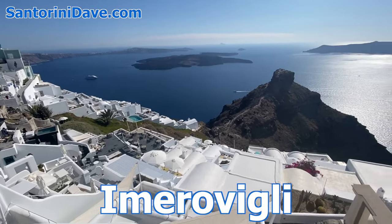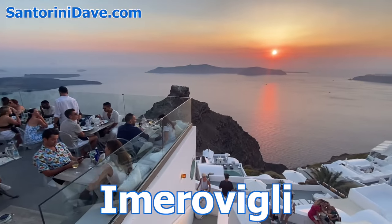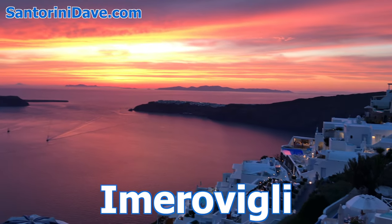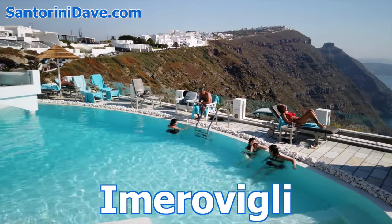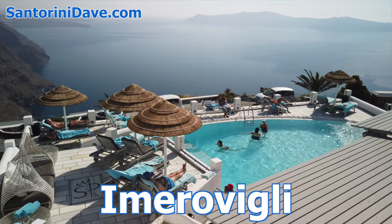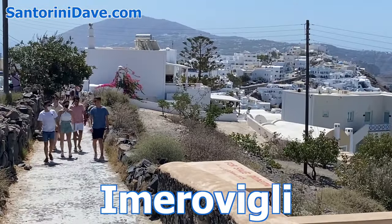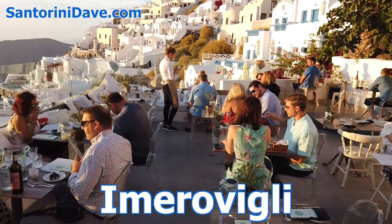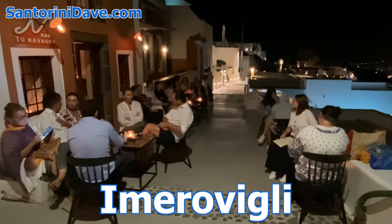Imerovigli is Santorini's quietest town along the caldera and has the island's best sunset views, as the orientation is toward the west. The cliff is higher here and the view of the sunset is unimpeded by any neighboring islands, which isn't the case in Fira and Firo Stefani. Imerovigli is also home to some of the island's best resorts, with sheer drop-offs down the cliffside below the hotel rooms and patios covering the hillside. It's a 20- to 30-minute walk from Fira along the beautiful walking path, or a short bus or taxi ride. Imerovigli doesn't have a lot of restaurants, but the ones that are here are all excellent, and there are a few bars but very limited nightlife.